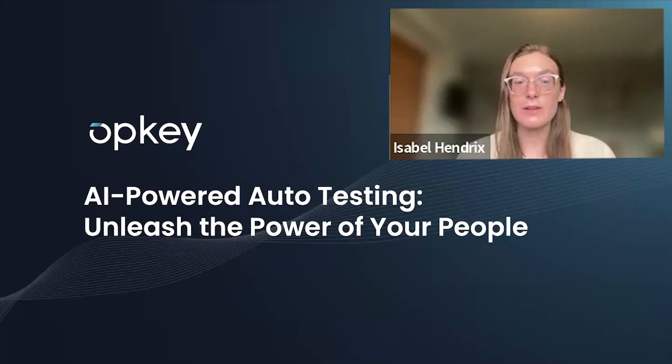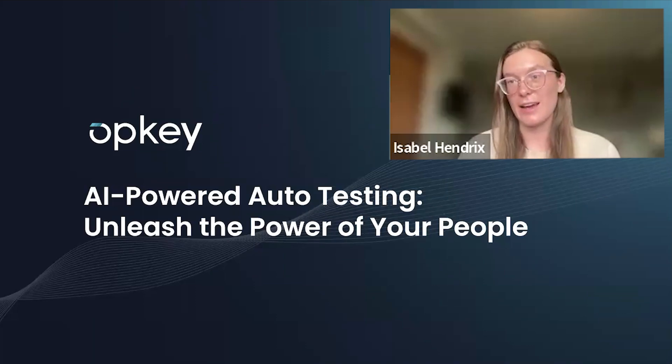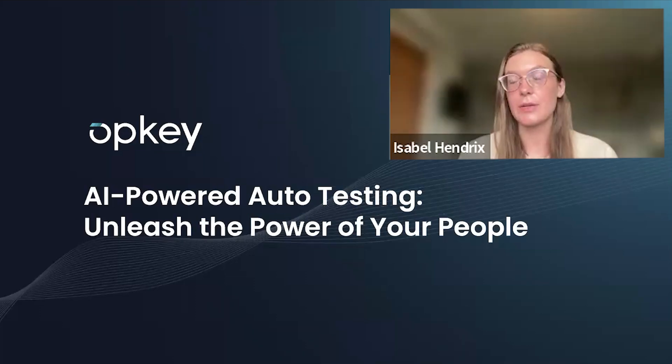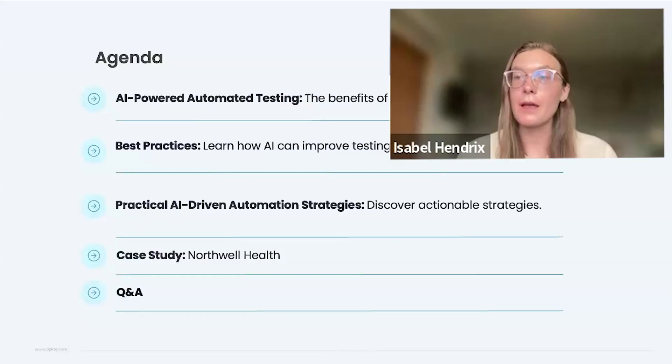Today we're covering AI-powered auto-testing — unleashing the power of your people. We'll talk specifically about how AI can enhance testing processes for Oracle HCM. We know there's a lot of AI hype, but at OpKey we keep it grounded in practical and tangible results. We'll share real experiences from our AI-driven platform for Oracle testing, covering benefits, common challenges, testing lifecycle phases, and what's newly possible for HCM.